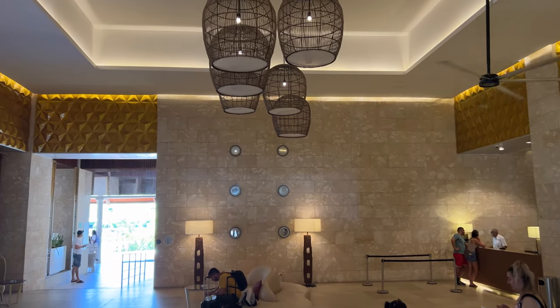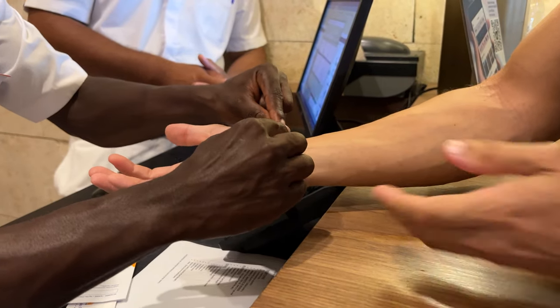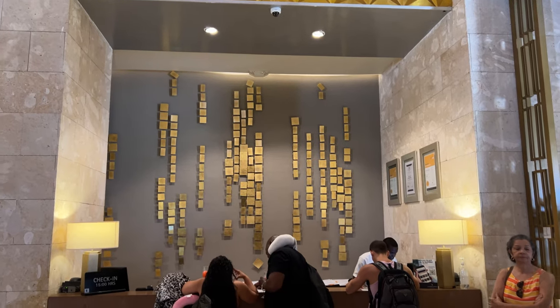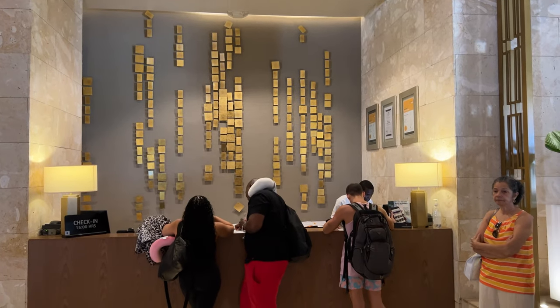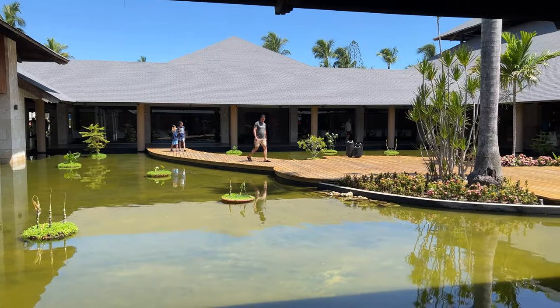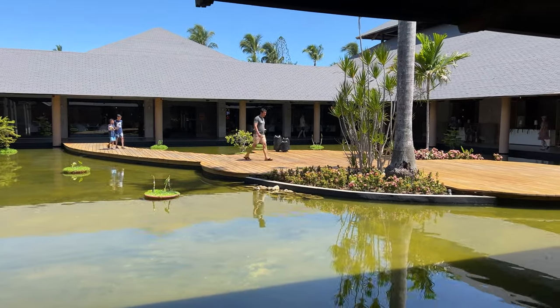Our check-in took longer than usual because the person who checked us in was in training, but he and his trainers were super friendly. The wait was also worth it because they assigned us our room straight away instead of waiting until the official check-in time of 3 p.m.